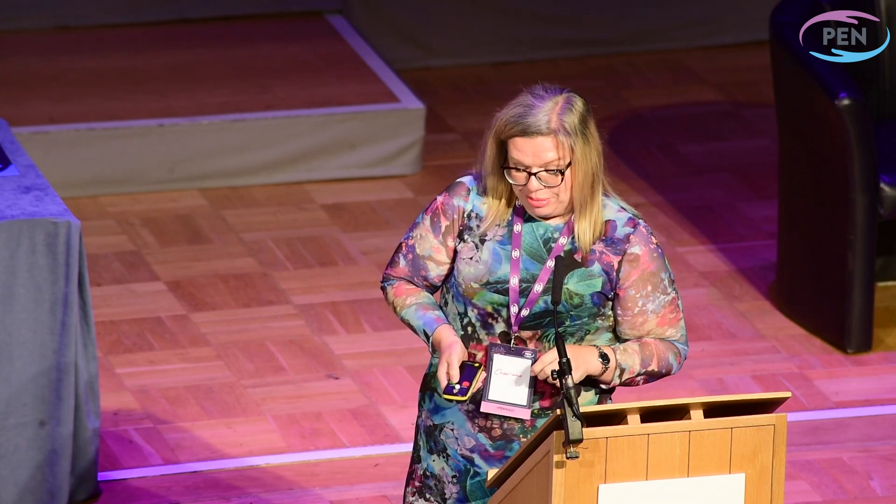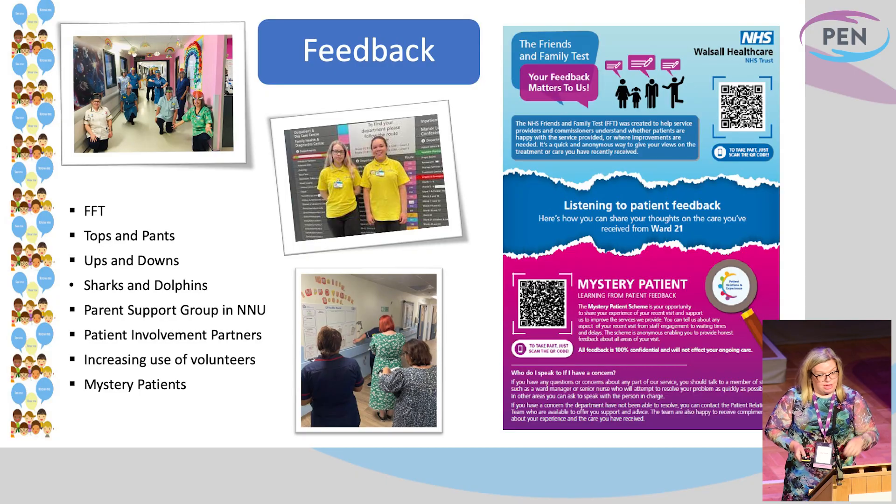More recently, we asked our parents to start giving us feedback as well, so we developed Ups and Downs for them. It's a bit less visual than Tops and Pants, but parents can give us ups and downs. Our neonatal unit very recently joined us by having Sharks and Dolphins for them. Their theme in our neonatal unit is around the sea and the ocean, so they use sharks and dolphins. But again, it's that real-time feedback — this is what it's like here and now.